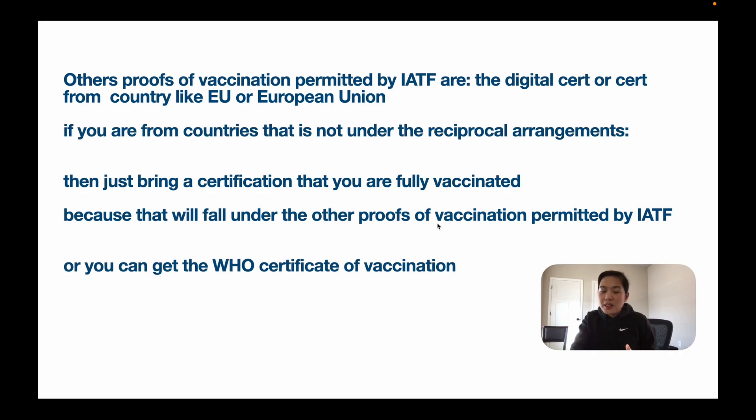Here is another reminder: other proofs of vaccination permitted by IATF include digital certificates from countries like the EU or European Union. If you are from countries not under the reciprocal arrangements, just bring a certification that you are fully vaccinated, because that will fall under other proofs of vaccination permitted by IATF. Or you can get the WHO certificate of vaccination.